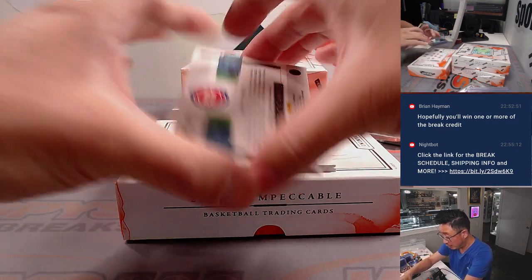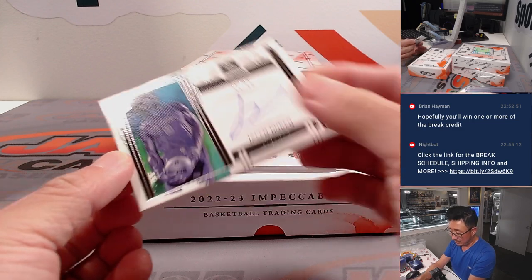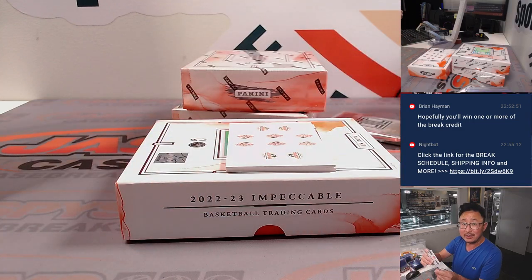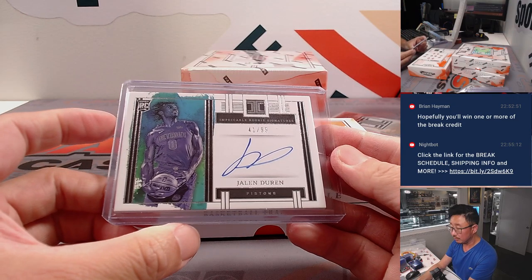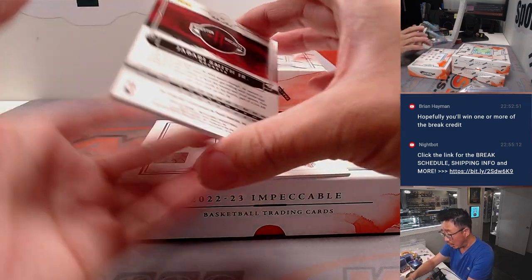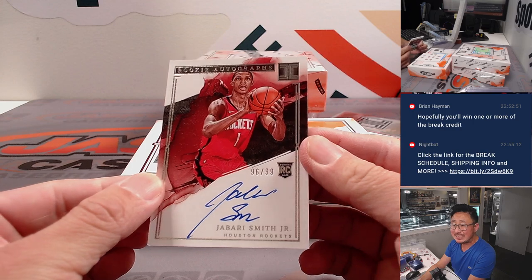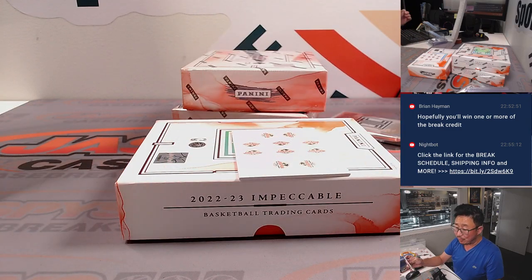A couple more here. We got Jalen Duren, 41 out of 99, Pistons — that will be for Nathan. And the final one here is Jabari Smith Jr., rookie autograph, 96 out of 99 — that's for Nathan and the Rockets. Rookie autograph, that's a strong hit.